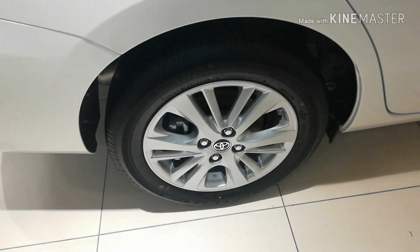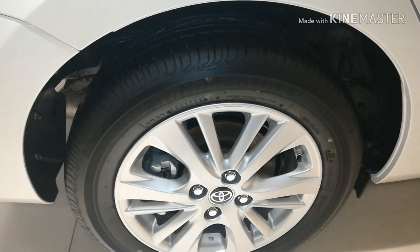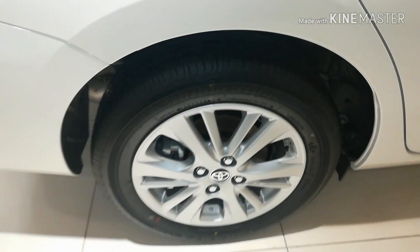Talking about the tire size, these are 15 inch tires with alloy wheels from Bridgestone, and these are provided in the top end VX variant.